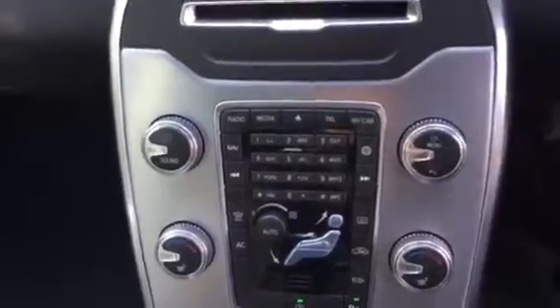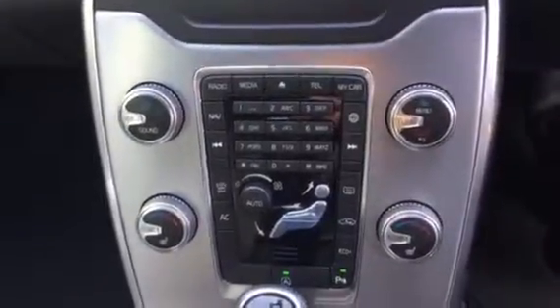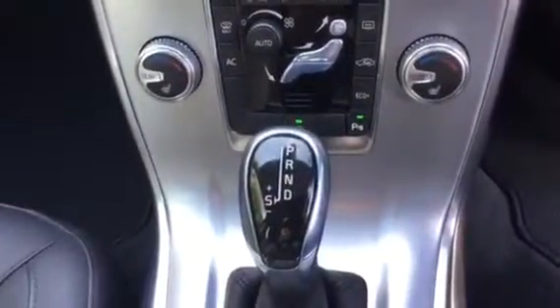As you get into the vehicle we can see the dashboard is also charcoal with the aluminium trim. There's an aluminium floating dash, CD radio, climate control, heated front seats, and this one comes with the auto gearbox.